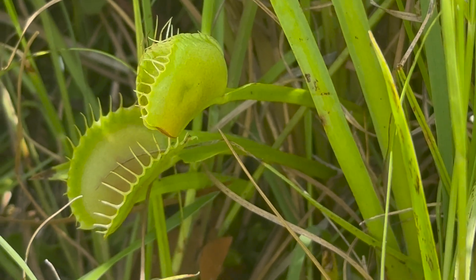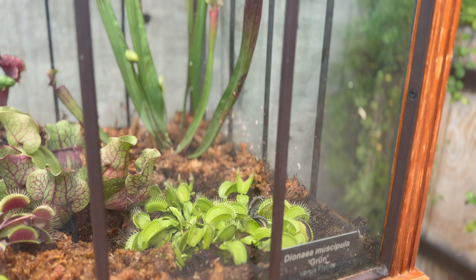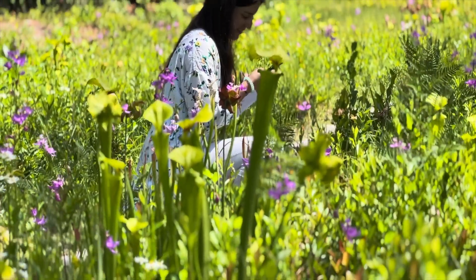I have grown these plants at home for many years and have seen them in shops and botanical gardens, but I've always wanted to see them grow in their natural habitat, and finally I got a chance.